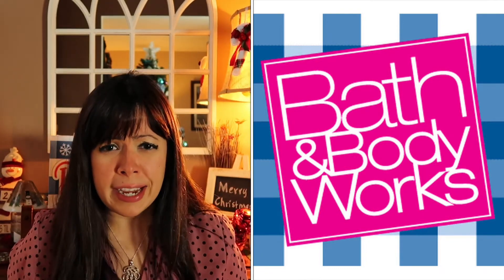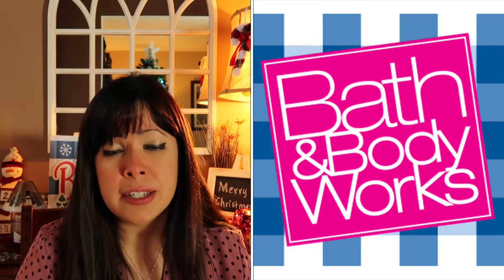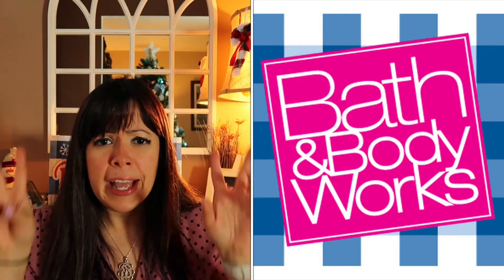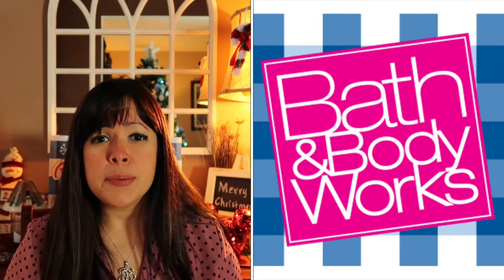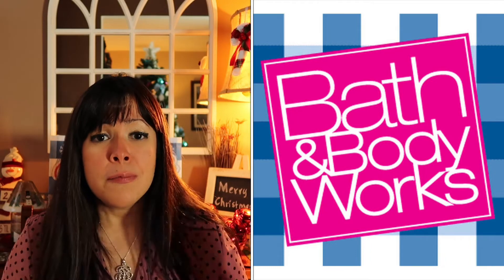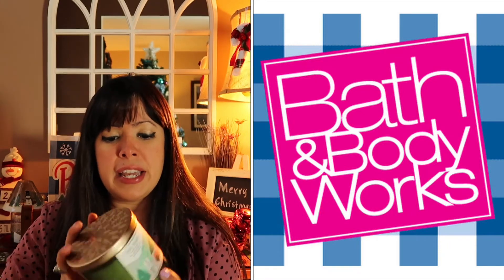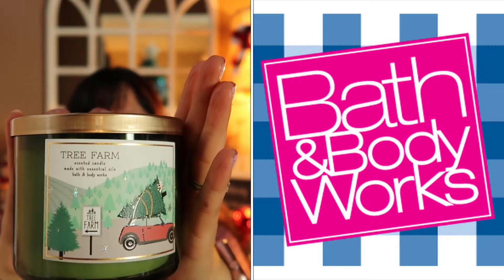When it comes to holiday candles, I love picking up balsam and pine tree candles because for Christmas we switched it up — we no longer have a natural tree. About three or four years ago we decided to go with a fake or artificial tree because it was less of a cleanup and more of an investment. We can use the same tree every year and it looks really nice. So because we switched, we still wanted to have that Christmas scent around the house. So we got the Tree Farm candle.